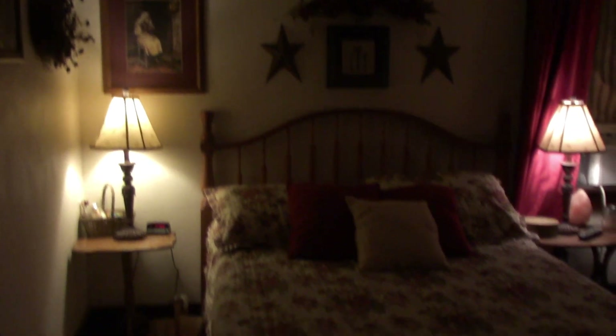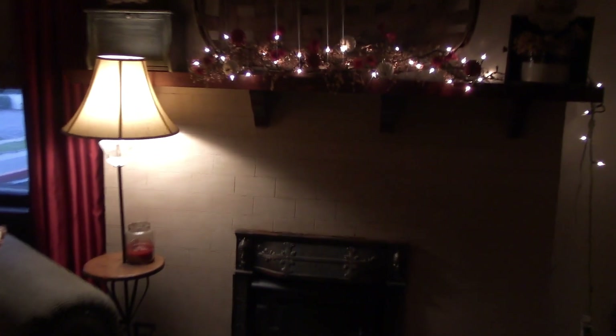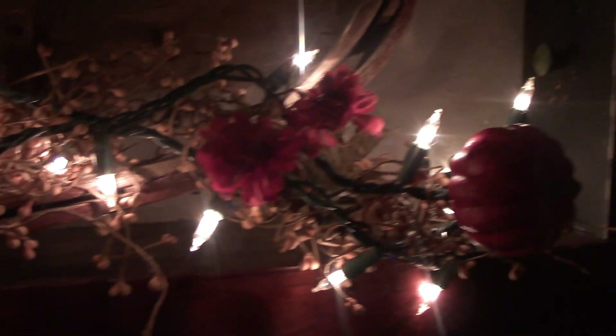We'll go into my bedroom first. I have a couple things in here. Over here on the mantel — this berry garland is always here, but I added these red flowers and the pumpkins. Gives it a festive touch.